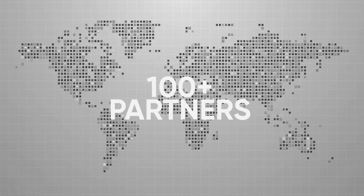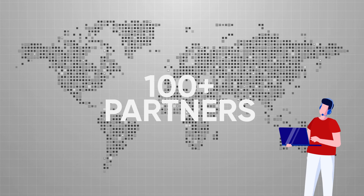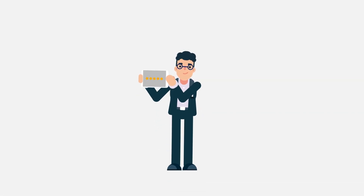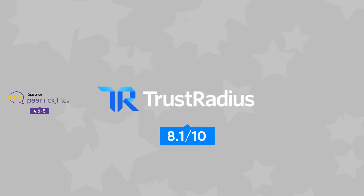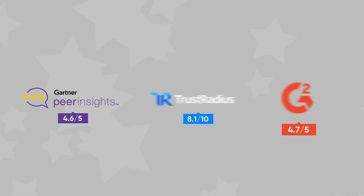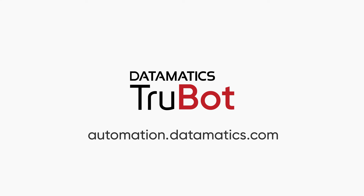With over 100 partners across the globe, there is always a TrueBot expert ready to help you. That's why Joe and many other customers have rated us very high on leading software review sites like Gartner Peer Insights, Trust Radius, and G2 Crowd. To see TrueBot live in action, register for a demo and a free trial. Visit automation.datamatics.com.